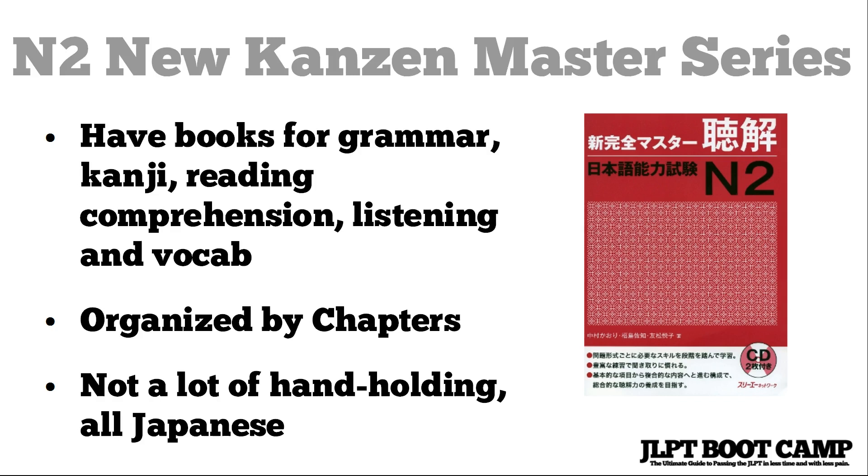To give you a quick overview for the entire N2 New Kanzen Master Series, there are five books in total: grammar, kanji, reading comprehension, listening, and vocabulary. Each has its own color and each is fairly reasonably priced — around $20 US, or here in Japan it's about 1300 to 1400 yen.